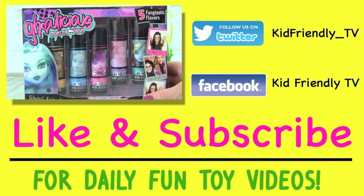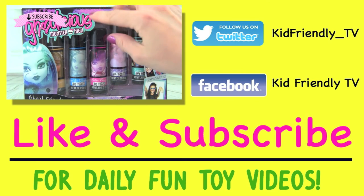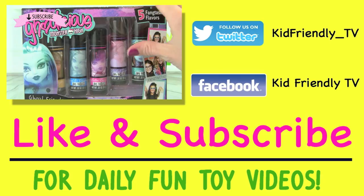Hey guys, it's Whitney from Kid Friendly TV, and today I am so excited because we are opening up this Ghoulicious Monster High set.